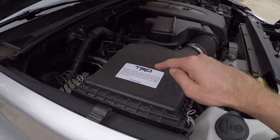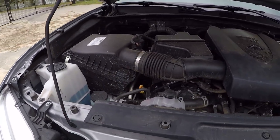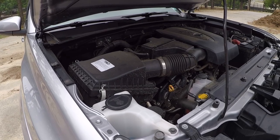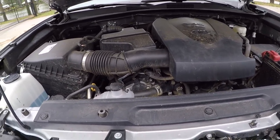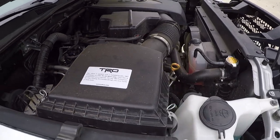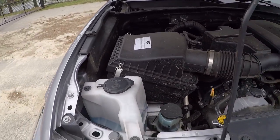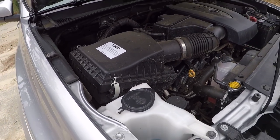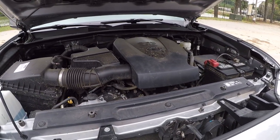One thing I almost forgot about is the TRD air filter — as you can see with that sticker there. That is the one other under-hood modification I have on the Tacoma. I don't know if it changes a whole lot, but it does seem to give you a little more throttle body sound — the air whooshing in as some people describe it. That's because it's a thinner filter media; the original OEM paper filter does a great job but is a thicker media, while this one is thinner, washable, reusable, and re-oilable. Though it could also be a bit of a placebo effect — which is entirely possible.